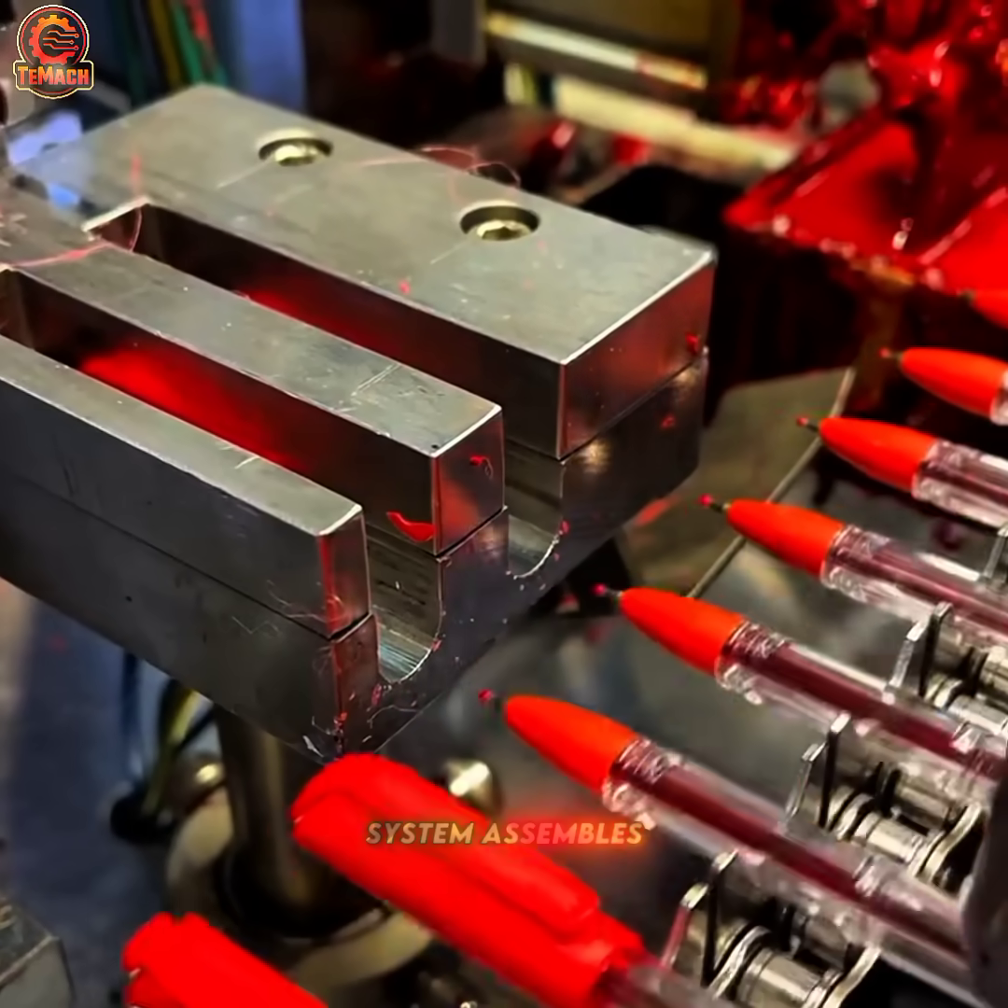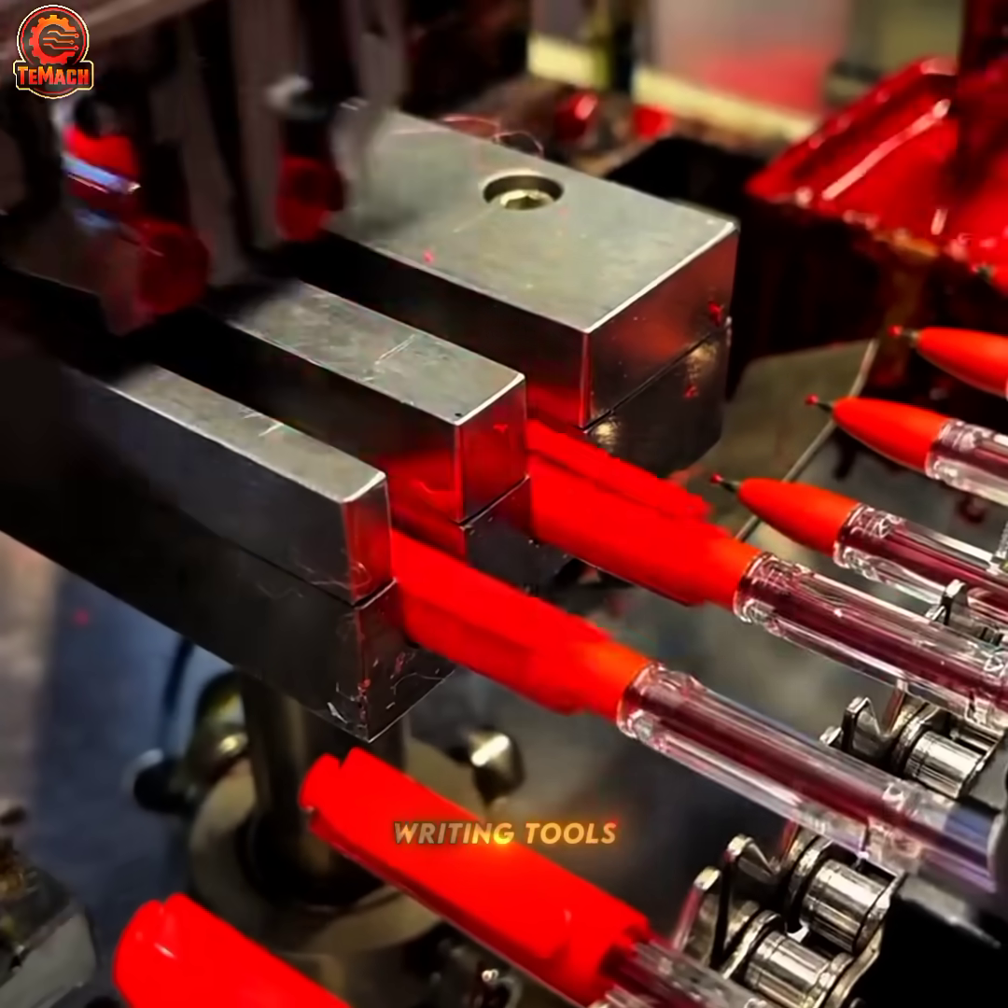This automated system assembles pen components, forming complete writing tools within seconds.